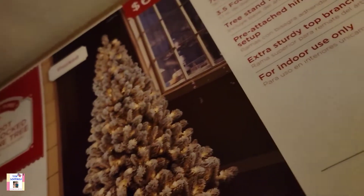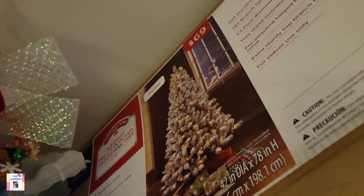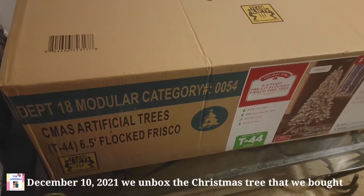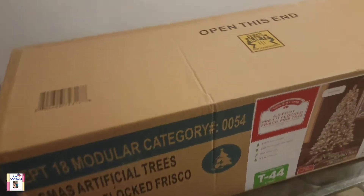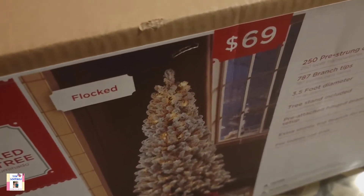Christmas is really coming, so stay warm and comfy everyone. Hello, hello, welcome to Team Goodman. So today we're gonna open our 6.5-feet tree that we bought in Walmart. This is our first artificial Christmas tree and we're gonna see what it looks like inside. We bought it only for $69 and it has lights on it already.